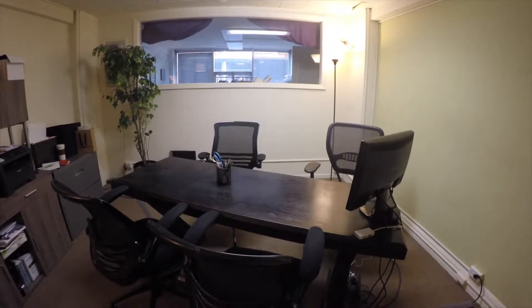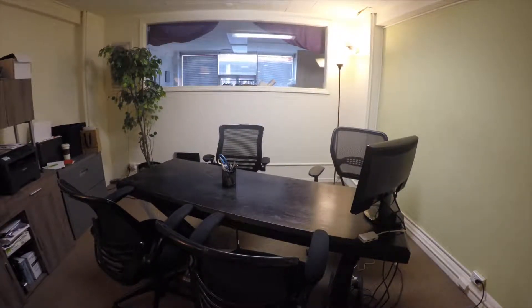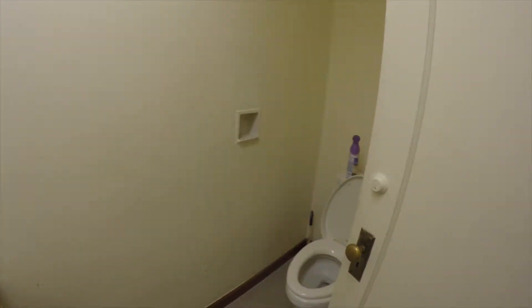There isn't any ventilation in this room so that was kind of difficult at times, but there is a window back there so you can see some daylight sometimes. There is also a restroom with a full kitchen sink and of course a toilet.